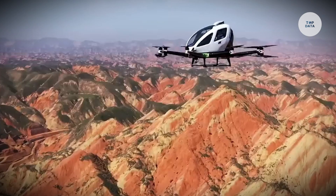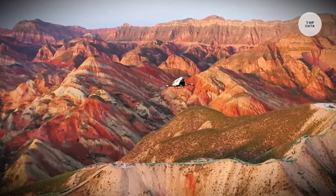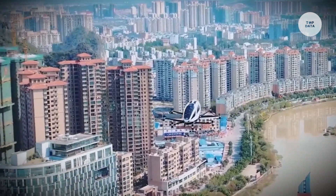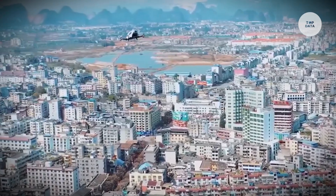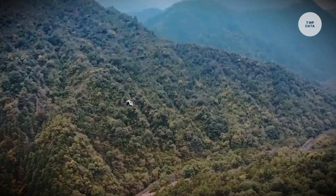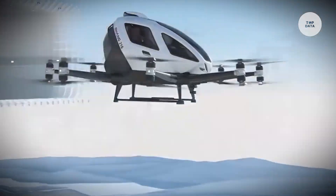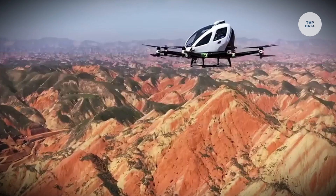Constructed from lightweight carbon fiber, it offers a maximum speed of approximately 130 km/h and a range of up to 35 km on a single charge. The E-Hang 216 is equipped with advanced autopilot systems, making it suitable for air taxi services and logistics in crowded urban environments.